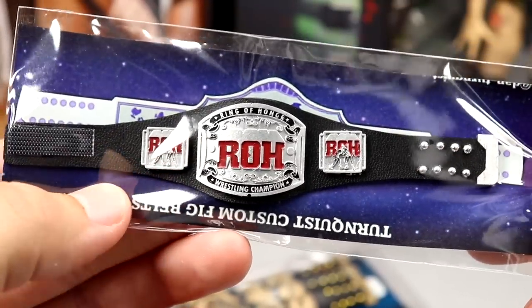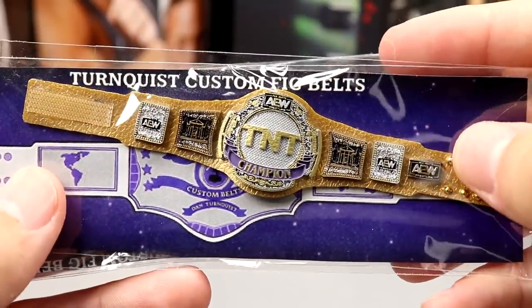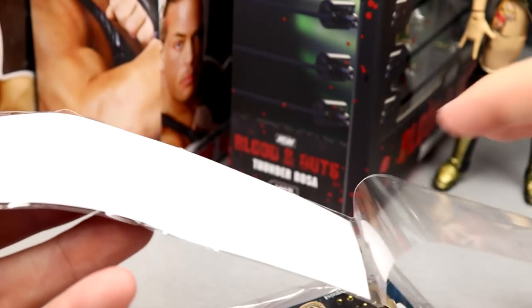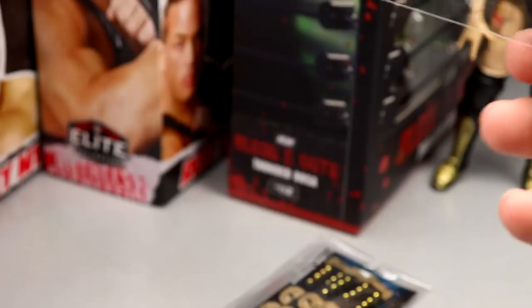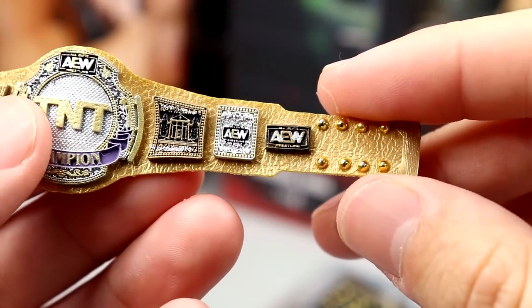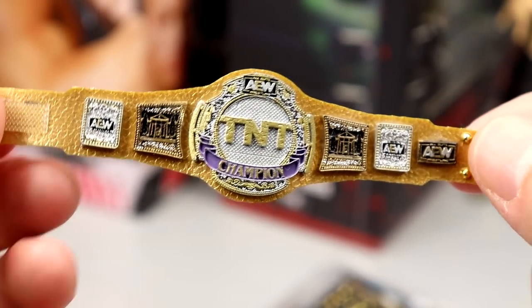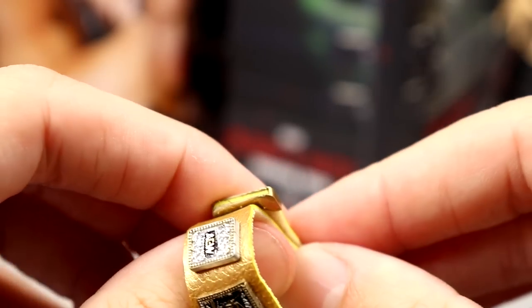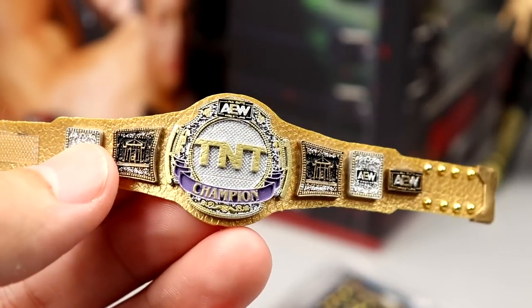It looks like he sent us the Ring of Honor World Championship, the AEW World Trios Championships, and the gold version of the TNT title. These look immaculate. The TNT Championship has all the side plates sculpted on — I believe these are 3D printed and painted with all the details. It has velcro so you can stick it together. The gold buckles look incredible, and the size is way better than the Jazz Wares championships.